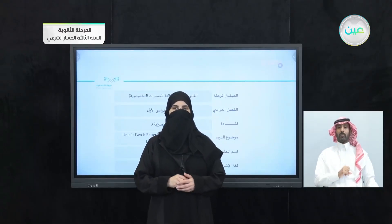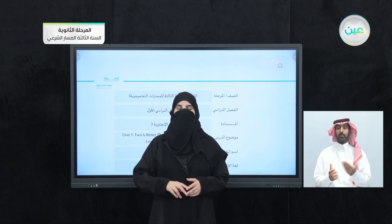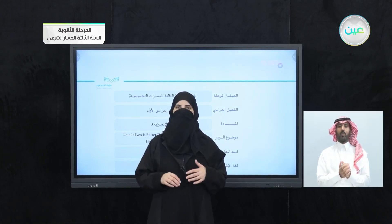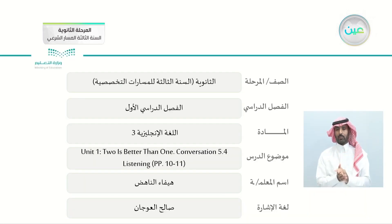Bismillah ar-Rahman ar-Rahim. As-salamu alaykum. How are you students? Now we had a very interesting lesson which was simple — basically it was about the grammar lesson. So let's just move on with our lesson here. We have a lot to talk about today in our new lesson.